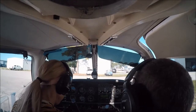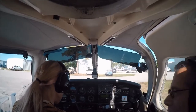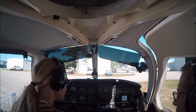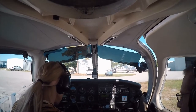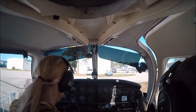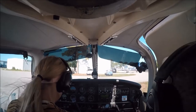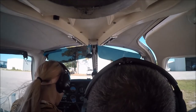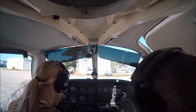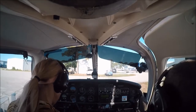Runway 27 run-up area northside is closed. Winds are 160 at 8. The weather is 5-by-5 — 5,000 feet ceilings, 5-mile visibility. We're departing to the northwest with information Mike.